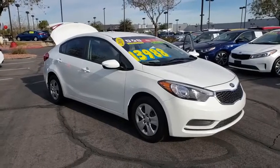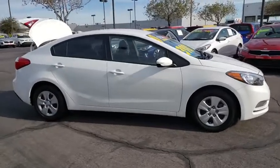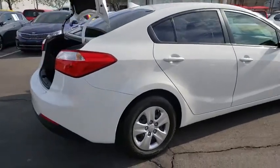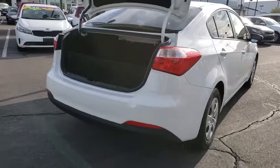Looking for the right vehicle? Check out the 2016 Kia Forte. If you're looking for a trendy and feature-laden compact sedan, the Kia Forte is for you. It offers an exceptional combination of innovative design, high-quality engineering, and outstanding value.